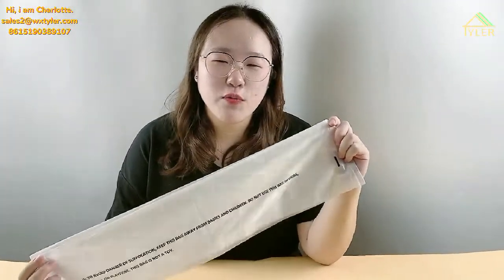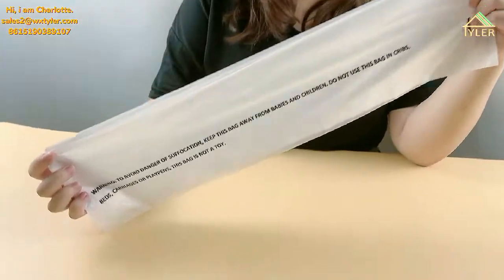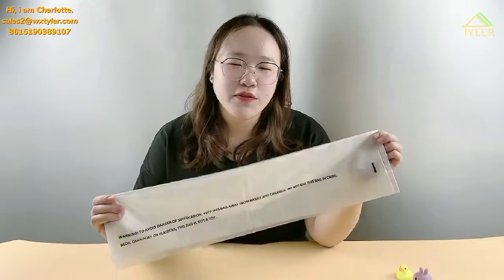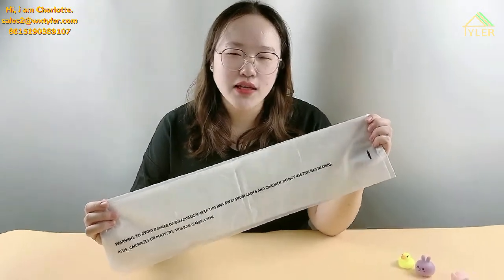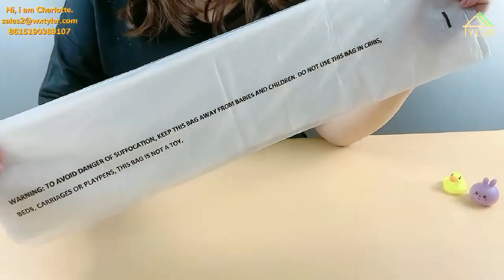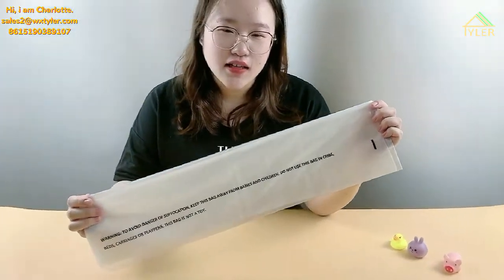Today I bring you a new member in a biodegradable bag — the garbage bag. Length 55, width 55, and thickness 1mm. This bag is suitable for both round and square rubbish cans. Composed by PVAT, PLA and starch.